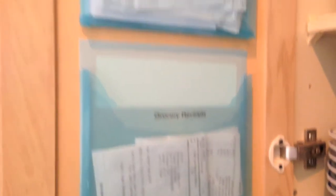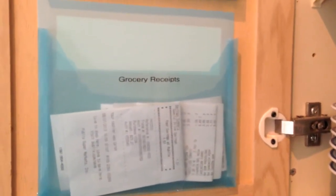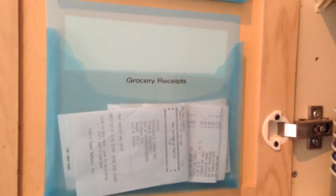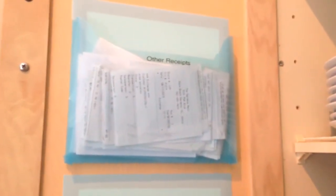I like to separate my receipts by the grocery store and then all the other receipts. I do that because it's just easier for me to organize. We go to the grocery store a lot, and if something goes bad — like I've gotten curdled milk before — it's just easier for me to go through them and throw them away when I need to.